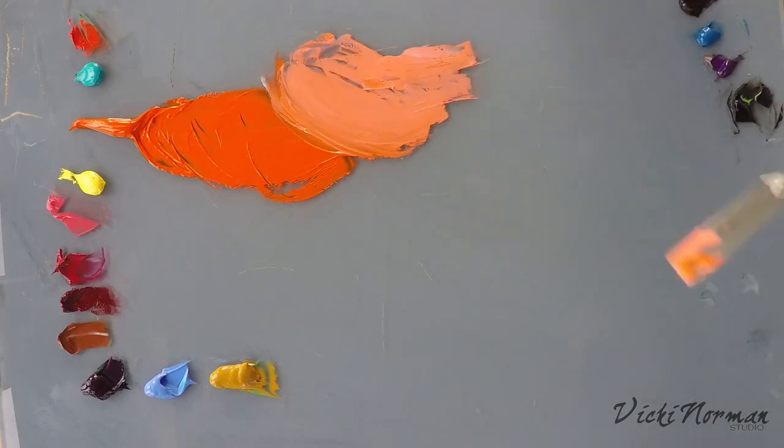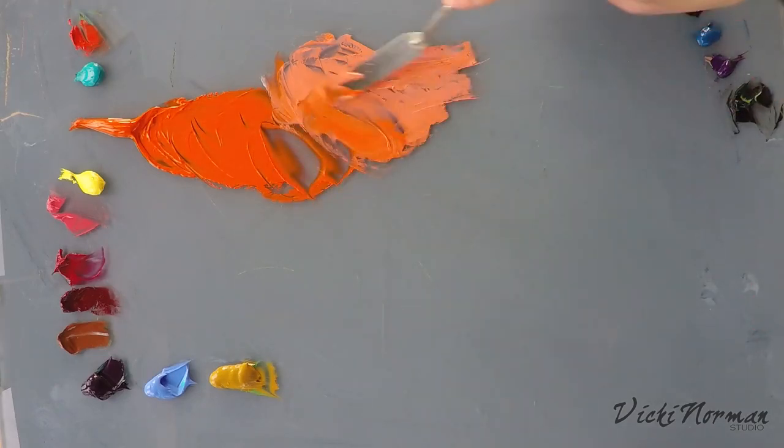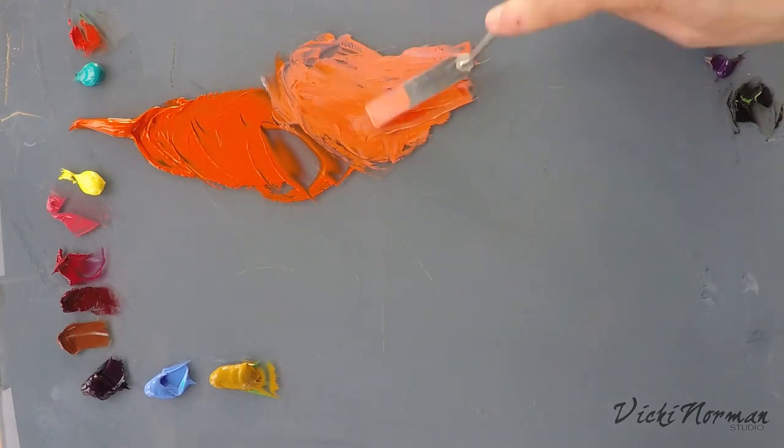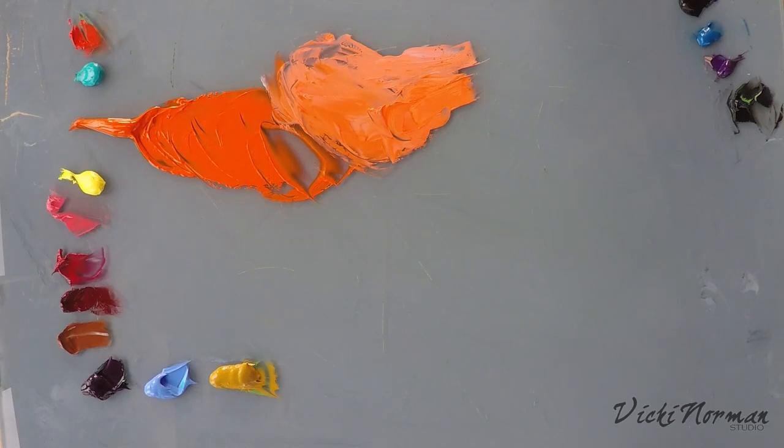So I thought I'd do some other mixes with it and see what else it does. I did use it in a painting recently to paint high-vis jackets on some workmen, and it worked really nicely for that sort of day-glow orange, just a spot of local colour. But I want to see what else it does when I mix it with other colours.